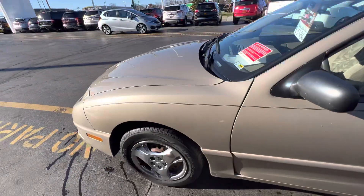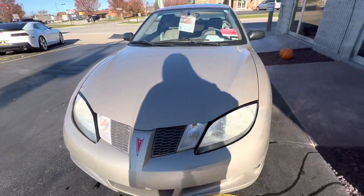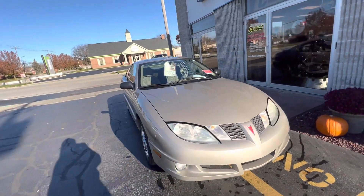We have quite a few to choose from. So if you're just looking for a little winter car or a first car for a 16-year-old just getting their license, these are perfect.